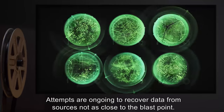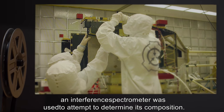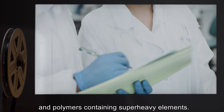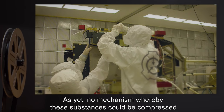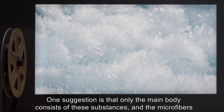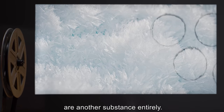Addendum 608-2: On [date expunged], an interference spectrometer was used to attempt to determine its composition. The test results indicate the presence of silver, platinum, and polymers containing super-heavy elements. As yet, no mechanism whereby these substances could be compressed to the width observed in the item has been proposed, although research is ongoing. One suggestion is that only the main body consists of these substances and the microfibers are another substance entirely.